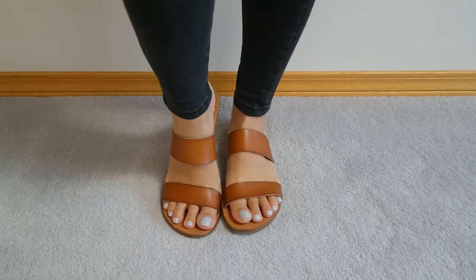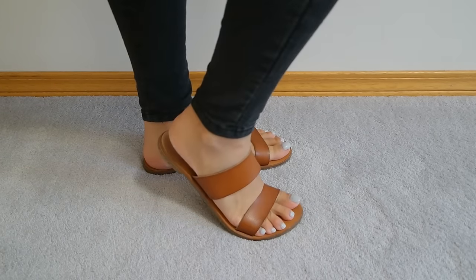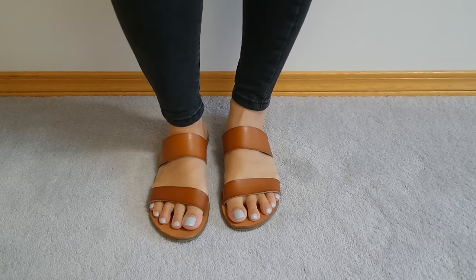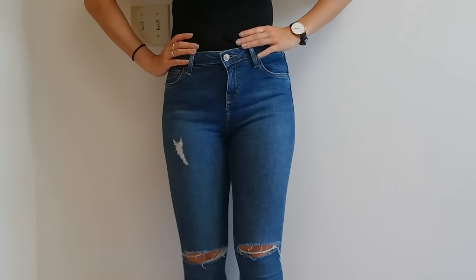My second item is going to be these brown leather slides that I picked up from Joe Fresh last summer. Slides are really on trend right now, so I've been wearing these a ton. They're super comfortable and they go with every outfit — what's not to like? My last item is my Topshop high-waisted Jamie jeans with the knee rips. I'm sure you've seen them all over my YouTube videos already.